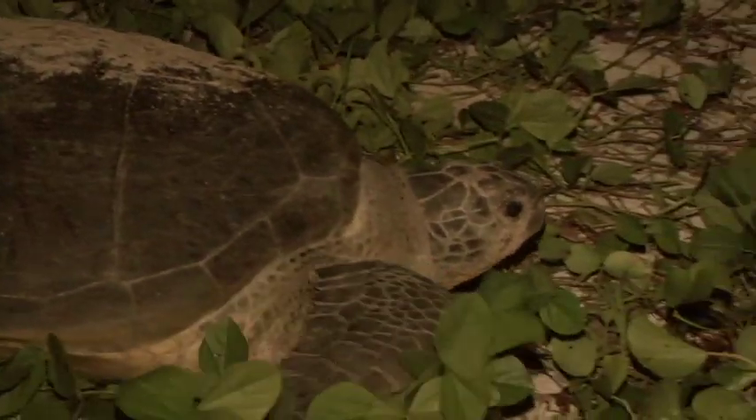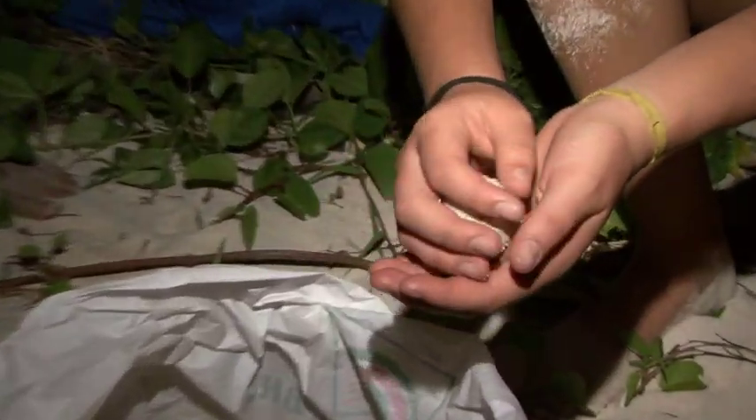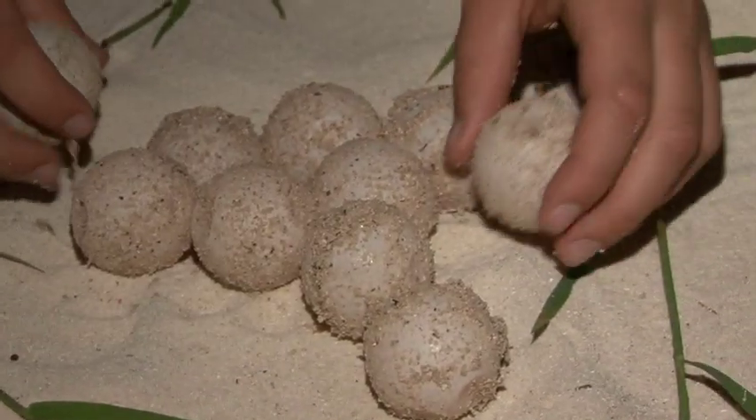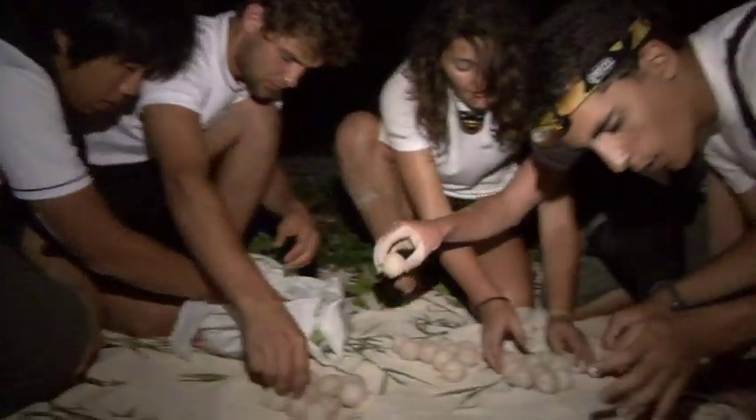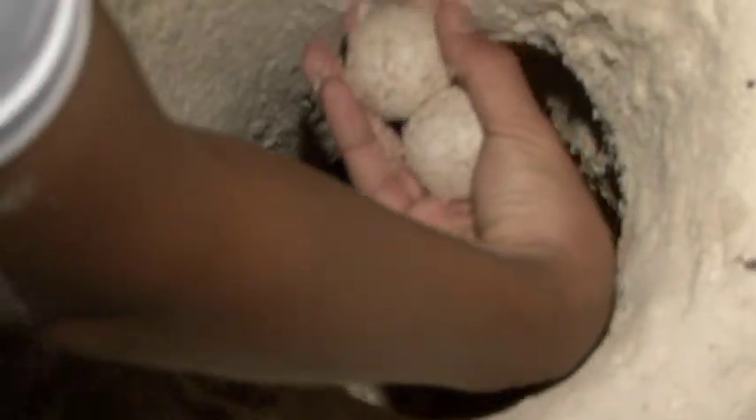It's a great project to see how it starts from the very beginning — when the mother enters the island, they protect her process, they keep visitors away, and they care that more turtles in the future can go into the ocean. Because we have killed many turtles, they can't care for themselves anymore. We have to protect them for future generations so they can also enjoy what we enjoy now.